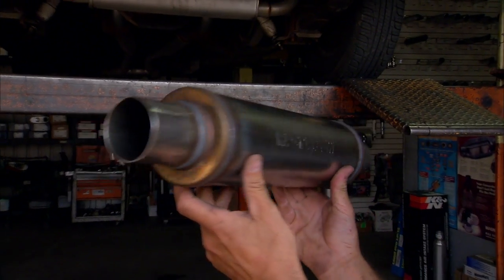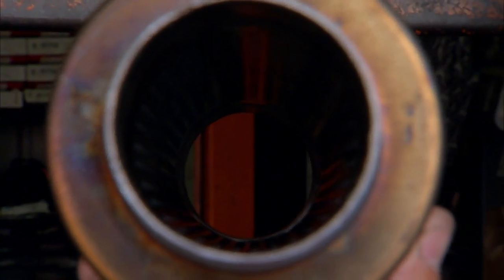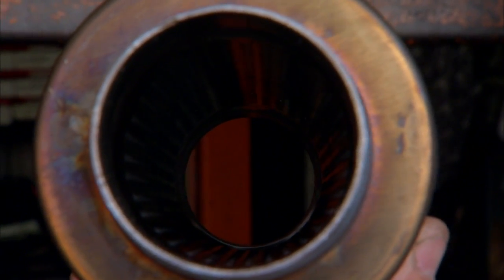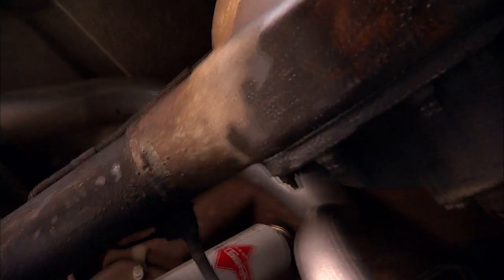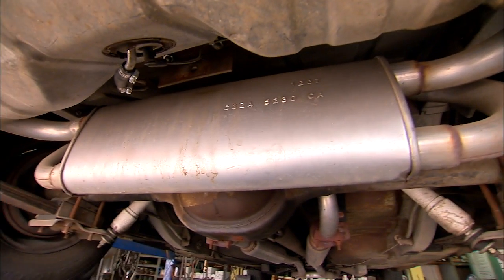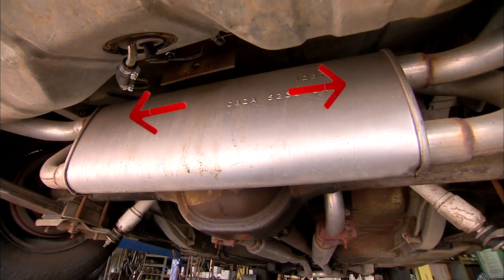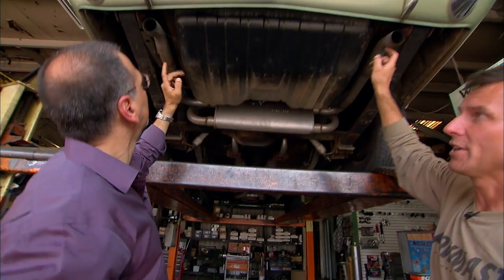From there we have some more pipe until we get to the traditional dual glass packs. They're a straight-through design — there's no restriction, so the tube actually goes through the center. It's a perforated core, so there's not much there to calm it down. Then we travel up and over the rear end, and finish up with one last muffler. The exhaust comes in on both sides, merges together again, and out the tailpipes on each side.